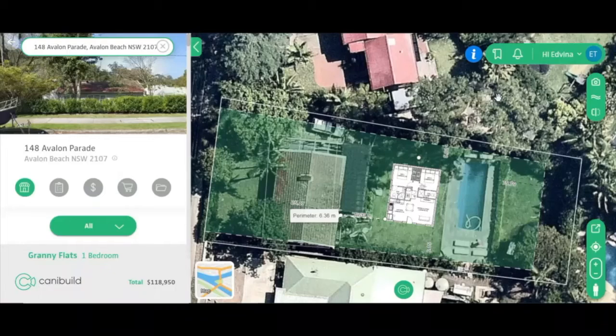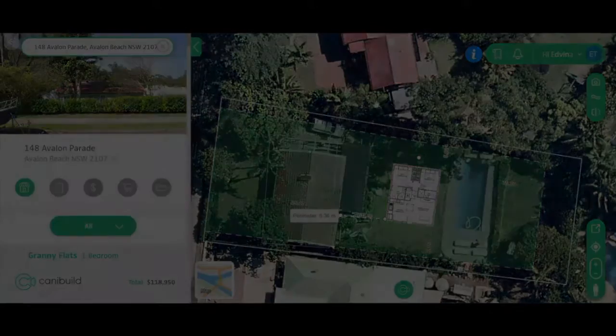Wow, so easy! That sounds really amazing. How much is this going to cost me?